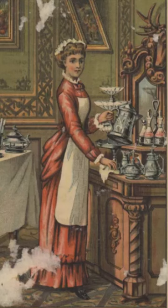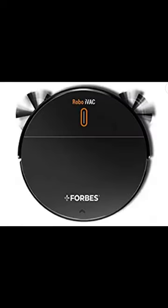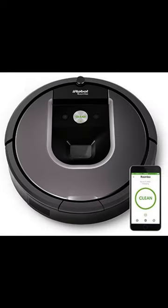How much did the service cost? The cost was the same as the annual wages of a junior domestic maid in those days. Subsequently, technology advanced and smaller vacuum cleaners made inroads into our homes later in the 20th century.